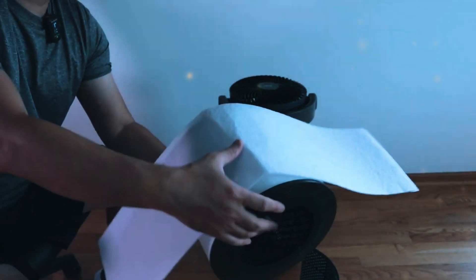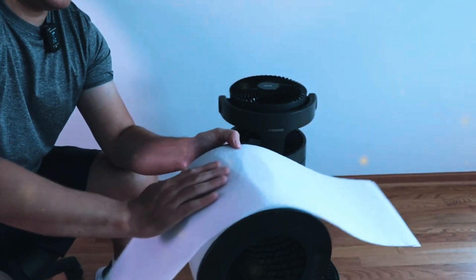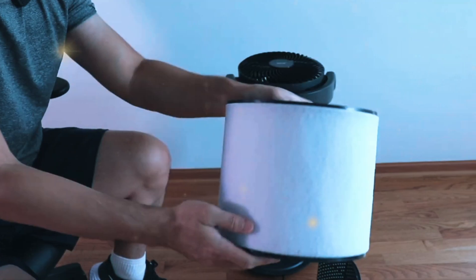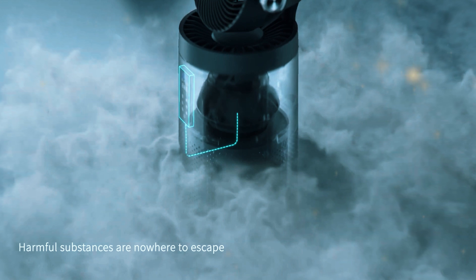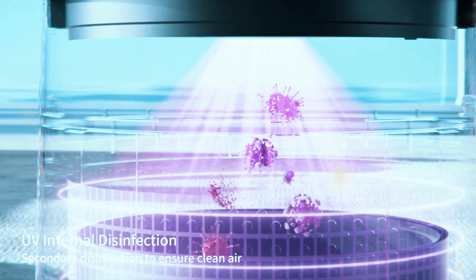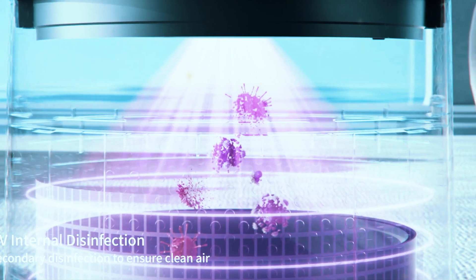Maintenance. Like any air purifier, the MK08W requires some maintenance to keep it running smoothly. The basic HEPA filter is recommended to be replaced every six months, while the smoke filter should be replaced every three months depending on usage. Replacement filters are readily available from Arove.